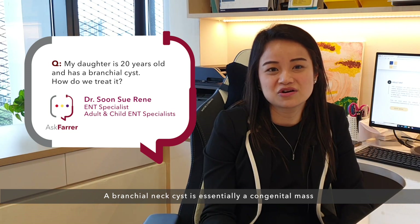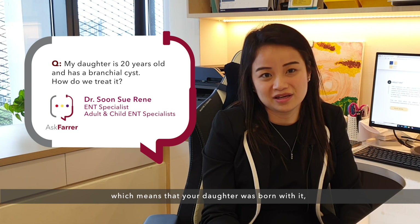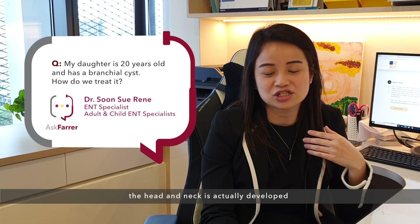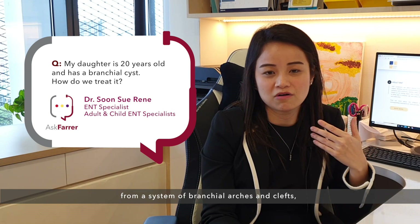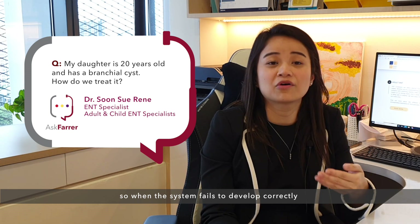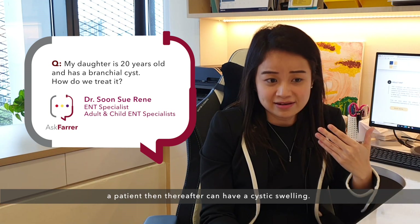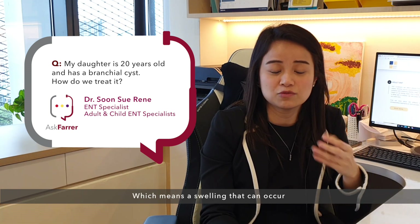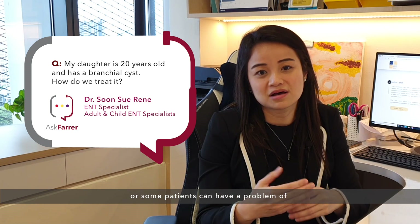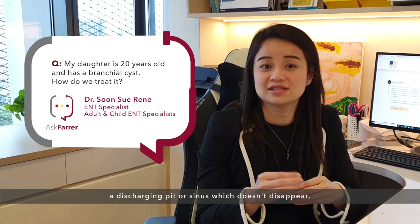A branchial neck cyst is essentially a congenital mass, which means that your daughter was born with it. When your daughter was developing in the womb, the head and neck is actually developed from a system of branchial arches and clefts. When the system fails to develop correctly or fails to disappear at birth, a patient can then have a cystic swelling occurring anywhere around the neck or around the ear, or some patients can have a discharging pit or sinus which doesn't disappear.